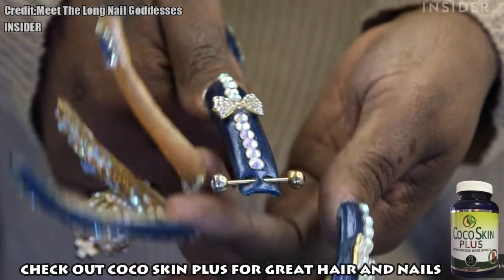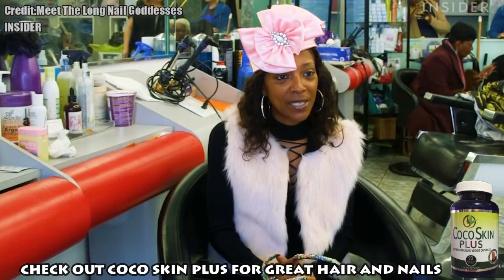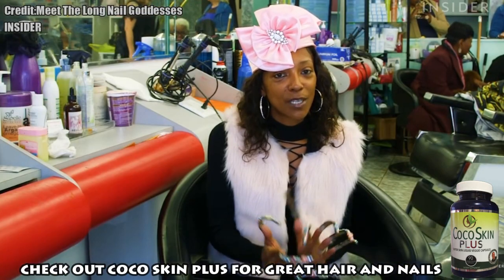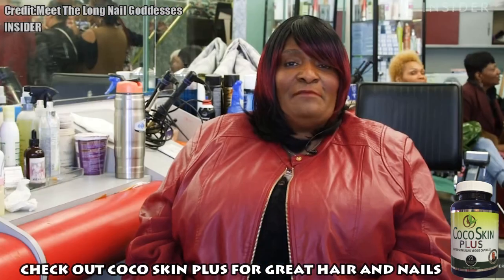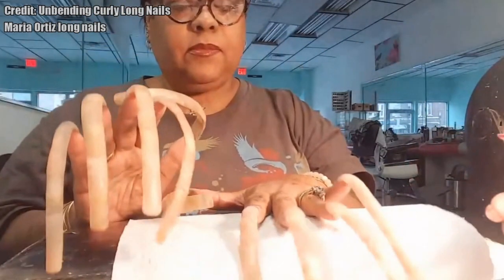The best of the best biotin supplement is Cocoa Skin Plus by Dr. John Gilmore. It's the only supplement that has Dr. Gilmore's proprietary blend of essential nail nutrients. Let's take a look at a few more images and clips, then we'll tell you a little more about Cocoa Skin Plus.